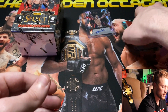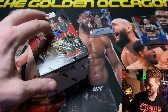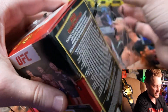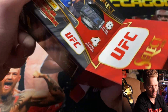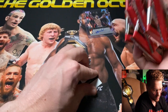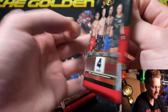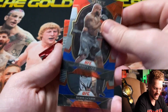Moving on to blaster box number two — hopefully it's as good as the first one. This one has a little dent in the front so hopefully the cards are okay inside. We've got six packs and one security tab.